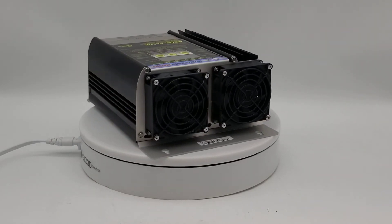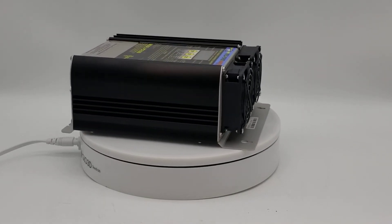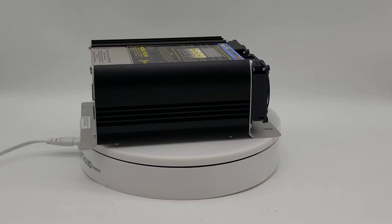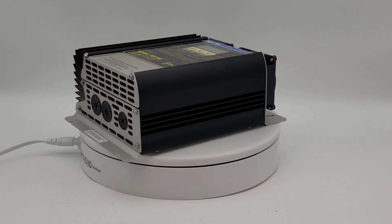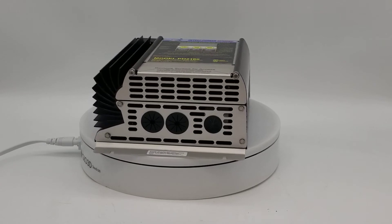Features include reverse battery protection, over and under voltage protection, electronic current limiting, variable speed cooling fan, automatic thermal protection, and series or parallel connection.